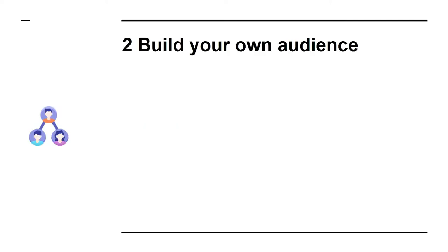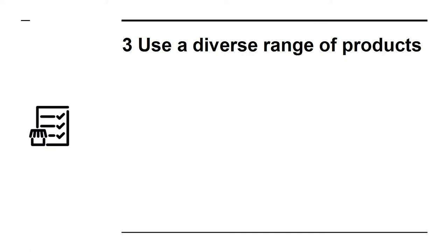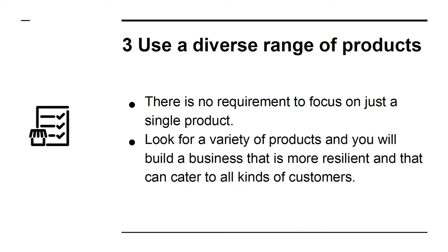Two: build your own audience. Building your audience is the other crucial step. Your job is to connect the right audience with the right products, and so your success will hinge on your ability to get people to listen to you. Three: use a diverse range of products. There is no requirement to focus on just a single product. Look for a variety of products and you will build a business that is more resilient and that can cater to all kinds of customers.